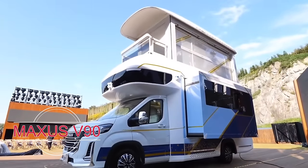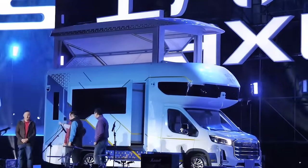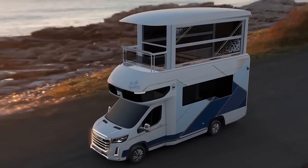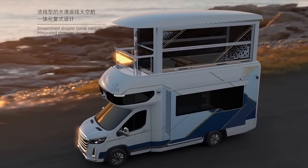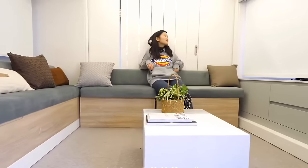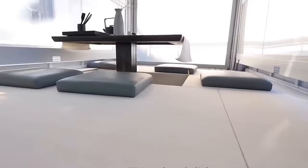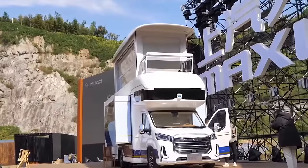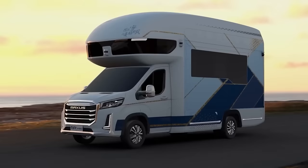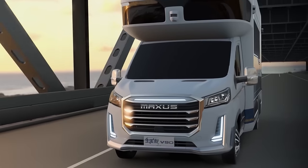In China, a similar yet more modestly sized creation has emerged. Specialists have taken the Maxxis V90 van and ingeniously added an additional floor. Upon reaching your destination, this van allows you to extend a panoramic glass lounge, perfect for soaking in the scenic views. While it offers just one sleeping area, the van compensates with ample space — the first floor spans 20 square meters and the second floor provides an additional 12.4 square meters. The Chinese experts have priced this unique two-story van at $413,000.